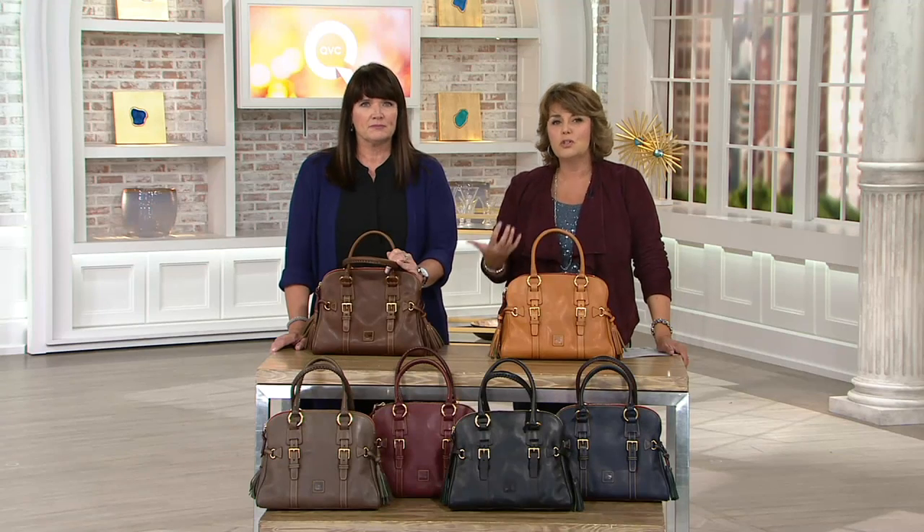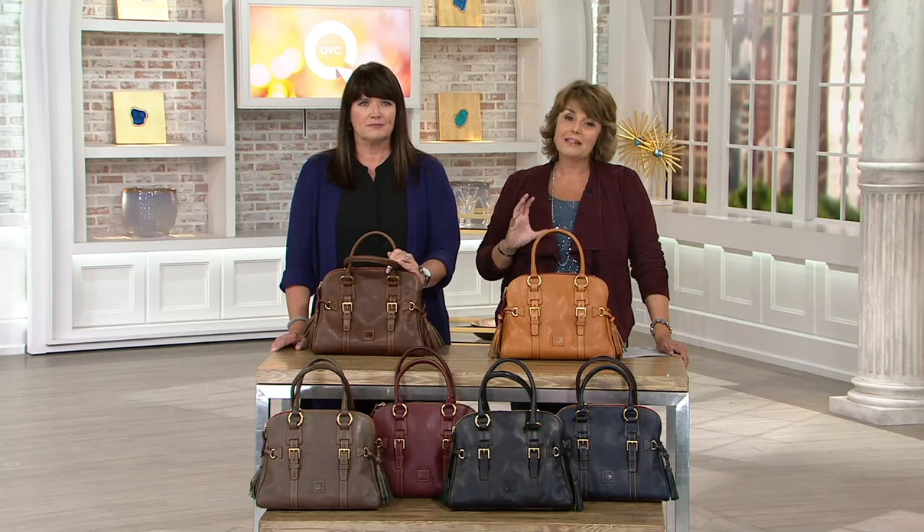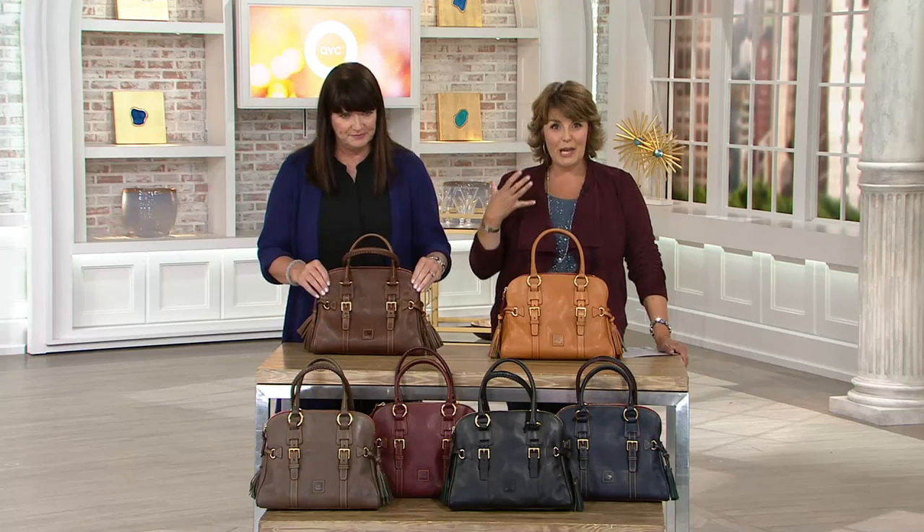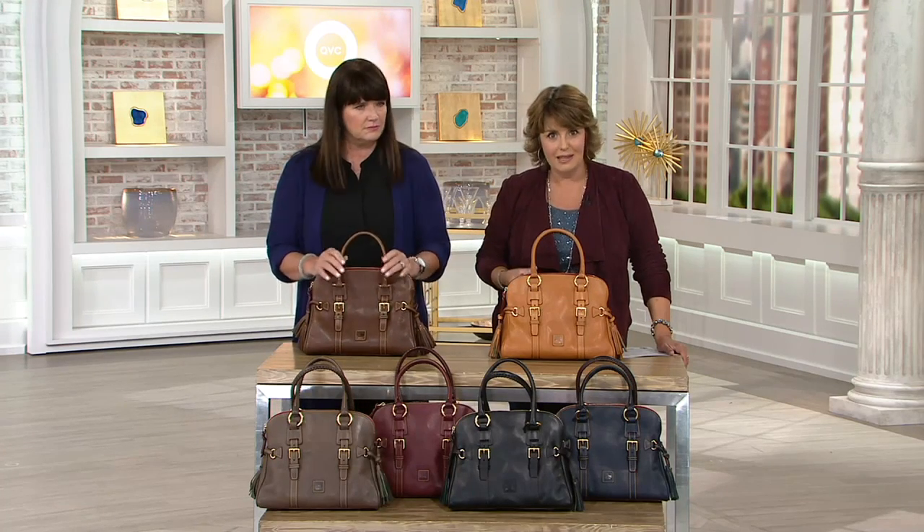We've talked about pebble leather in this show, smooth leather. We've shown you suede. Now we really get to talk about what many would say is the creme de la creme of the leathers that Dunian Burke uses, and that's Florentine leather.